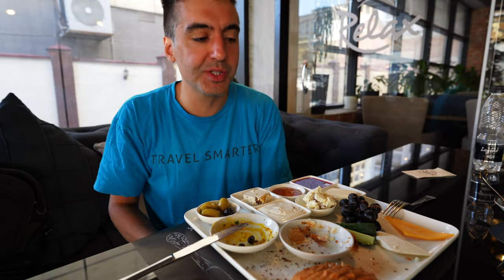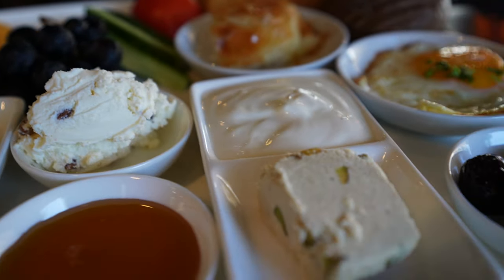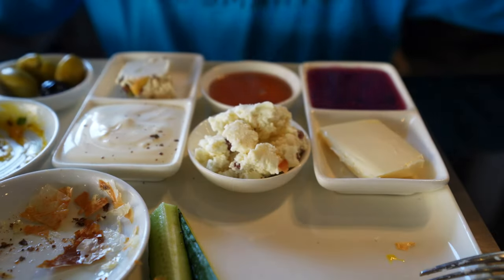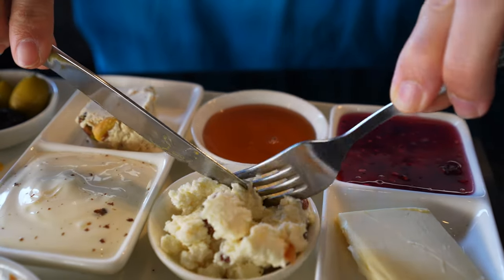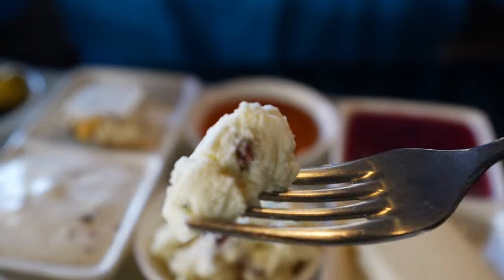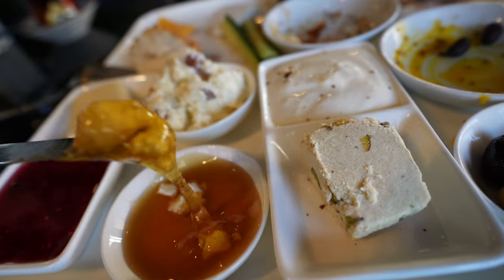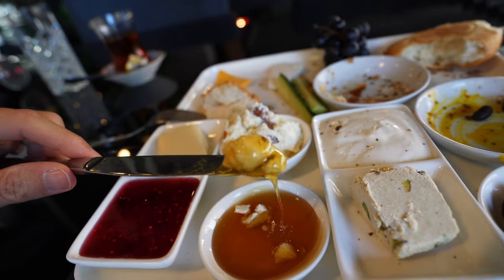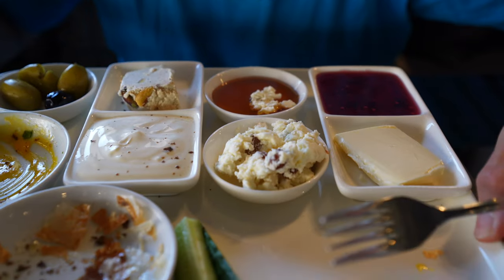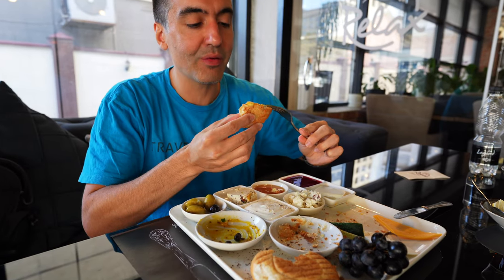Let's get into the kaimak, which is clotted cream — a very common staple for Turkish breakfast. The way this works is you take the cream, basically just a lump of cream, and dump it into the honey and mix it around. Then you spread that on your bread. You can see it has raisins in it too, which gives it some sweetness.